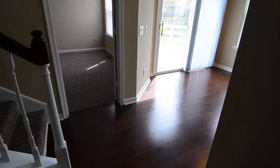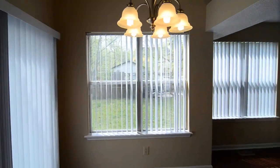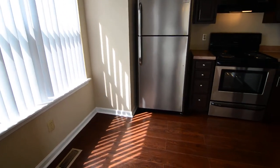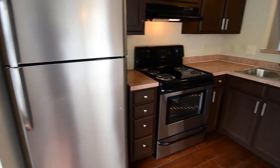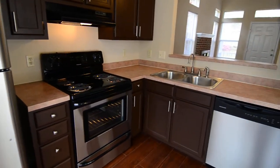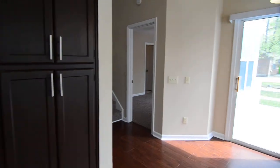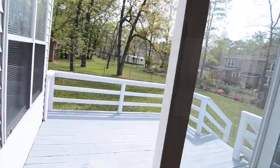The living room is open to the dining area, with large windows looking out to the backyard. Then you have an open kitchen with updated stainless steel appliances — a dishwasher on the right side, electric range, and refrigerator. There's also some extra cabinetry and a sliding door that leads out to the deck and backyard.